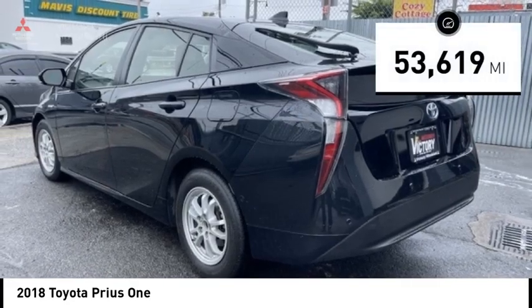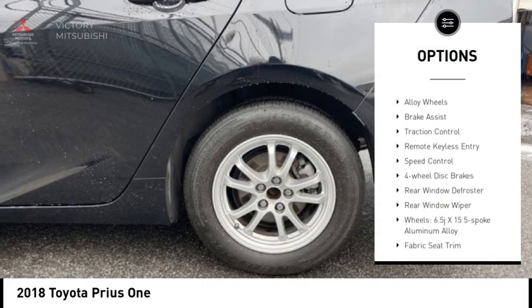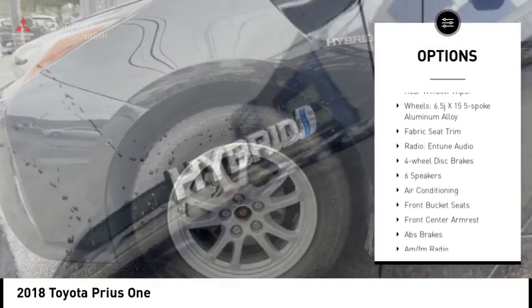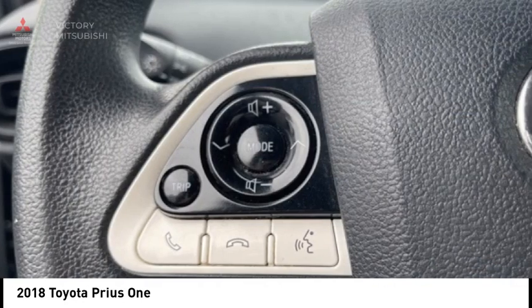This vehicle has less than 55,000 miles. Here are some of this vehicle's great options: electronic stability control, alloy wheels, brake assist, traction control, remote keyless entry, speed control, four-wheel disc brakes, rear window defroster, and rear window wiper.